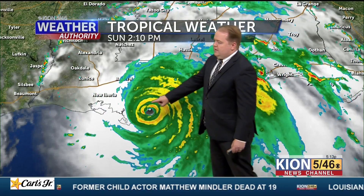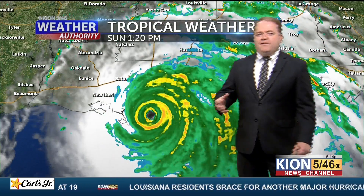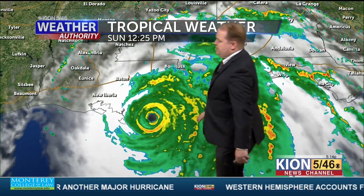New Orleans is not very far away from the eye. The worst side of the storm is usually what's called the right front quadrant, because not only do you have the gusty winds associated with the hurricane, but it actually adds into the forward momentum, and that's where the storm surge is.